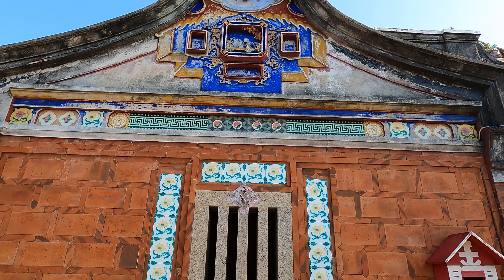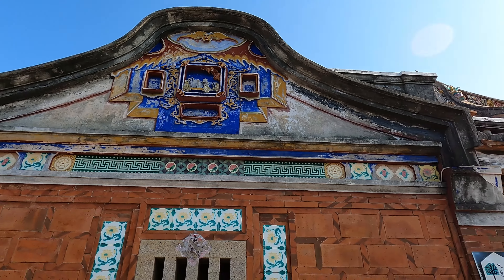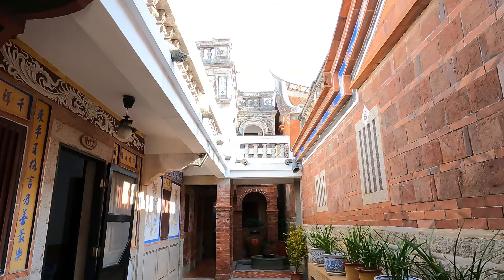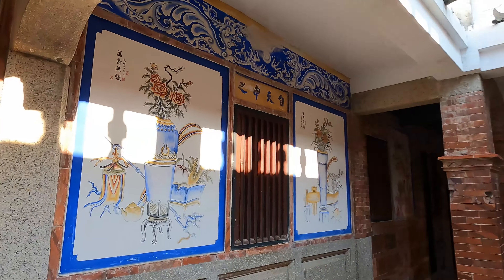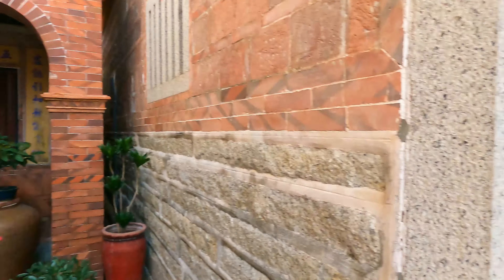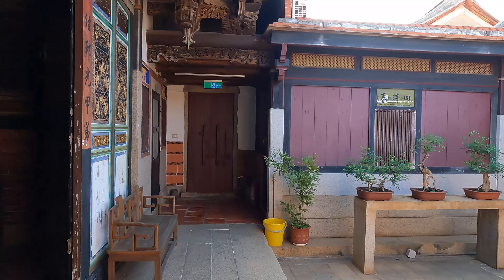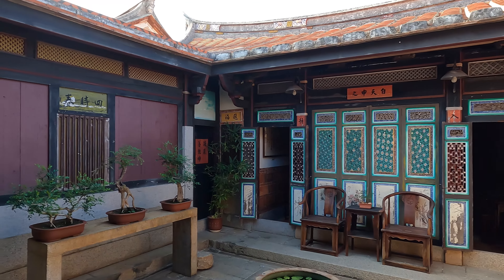Supposedly this house here has over 300 years of history. You've got some intricate sculptures up there. Let's go in here. Perfect for photography opportunities.